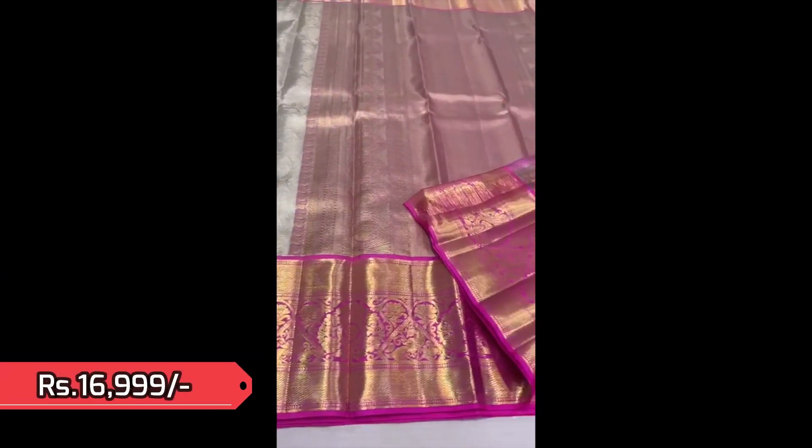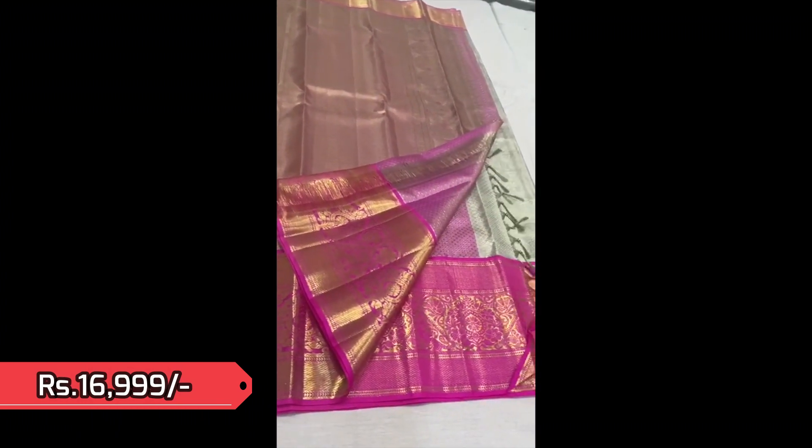Next is a silver tissue Kanjivaram with candy pink contrast borders — a very beautiful and lovely combination. It has got nice floral weaving in the body and traditional Kanjivaram borders. Priced 16,999. This is the closer view.